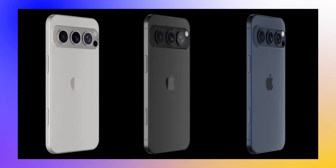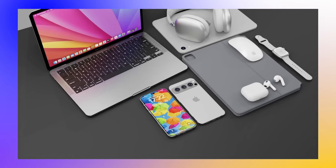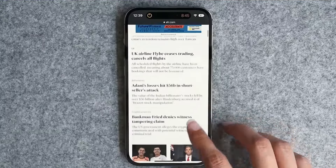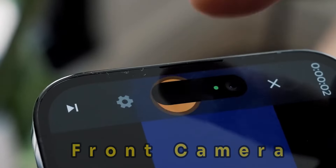The iPhone 17 Pro is set to debut with under-panel Face ID technology, marking a significant advancement as the first iPhone to feature such. The only visible sign of this tech will be a small, circular cutout for the front camera.